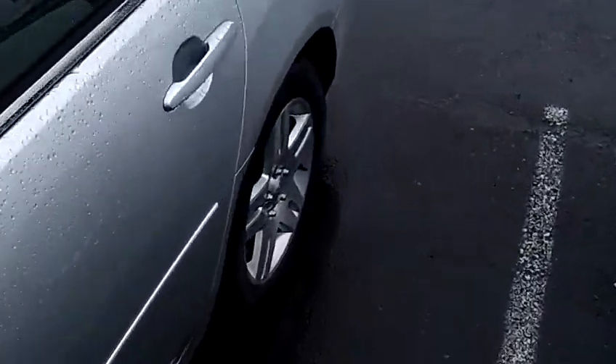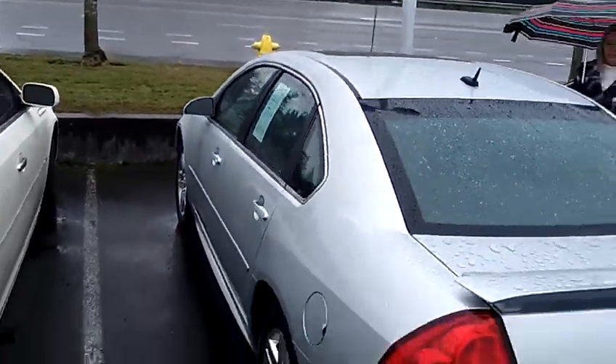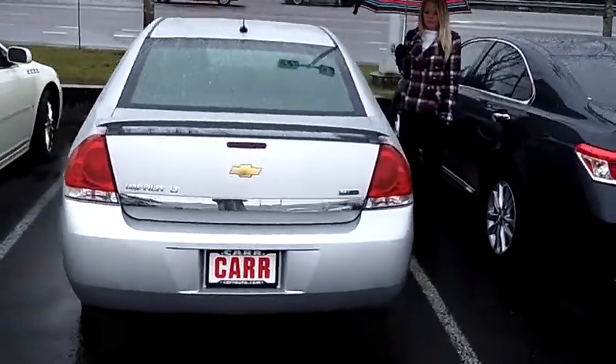This is a 4-speed with overdrive, V6 3.5-liter automatic. It has 4-wheel ABS, moonroof, rear spoiler, and privacy glass.